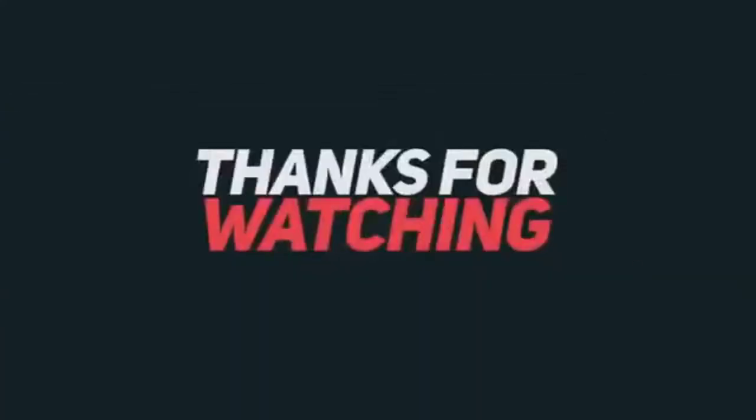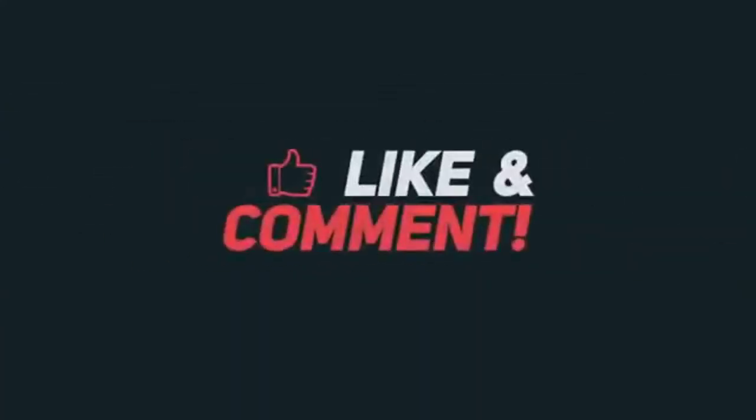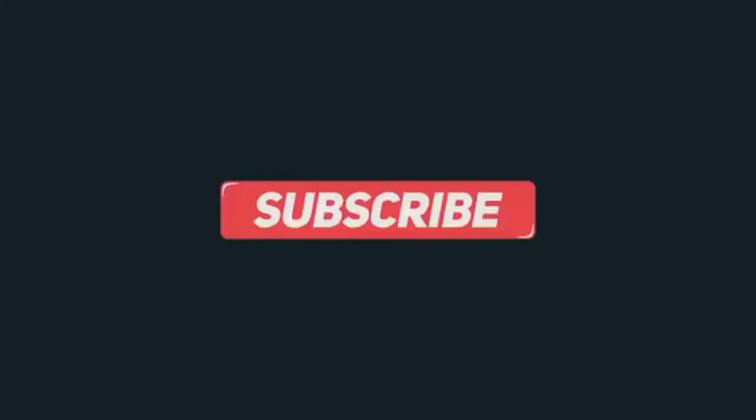Thanks for watching this video. If you have not seen my other videos, you should check them out and please subscribe to my channel, because in the future there will be lots of collections of products. Thank you.